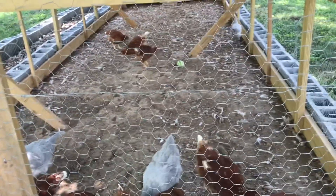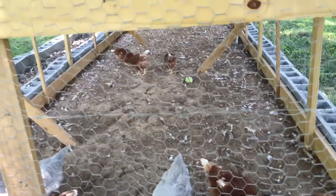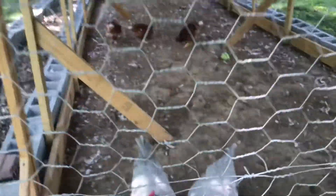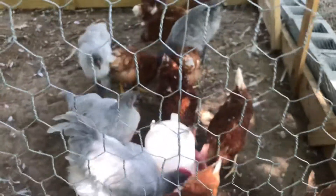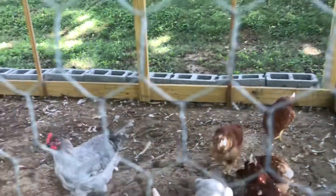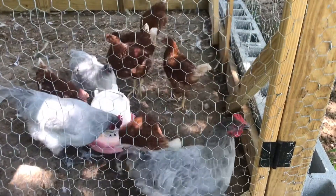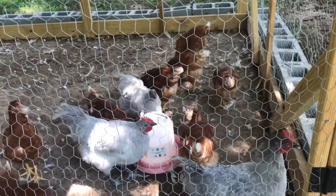I just wanted to come on and do a quick video and let you see how the new chicks are doing here on the homestead. They're growing very nicely. The hens haven't started laying eggs as of yet, but that could be any day now. The two gray ones — there he is, and that's the other one over there. The golden ones are called the golden sex links, and I totally forgot the name of these gray ones. But as you can see, we have two boys in the coop.